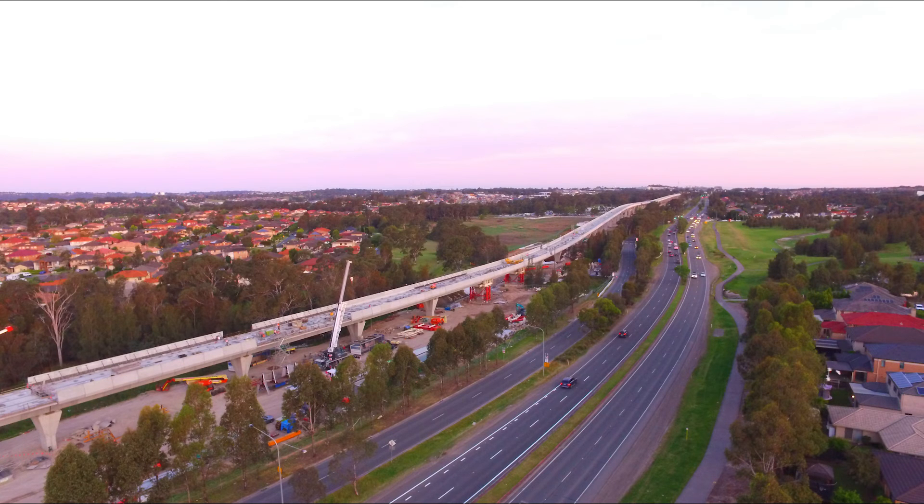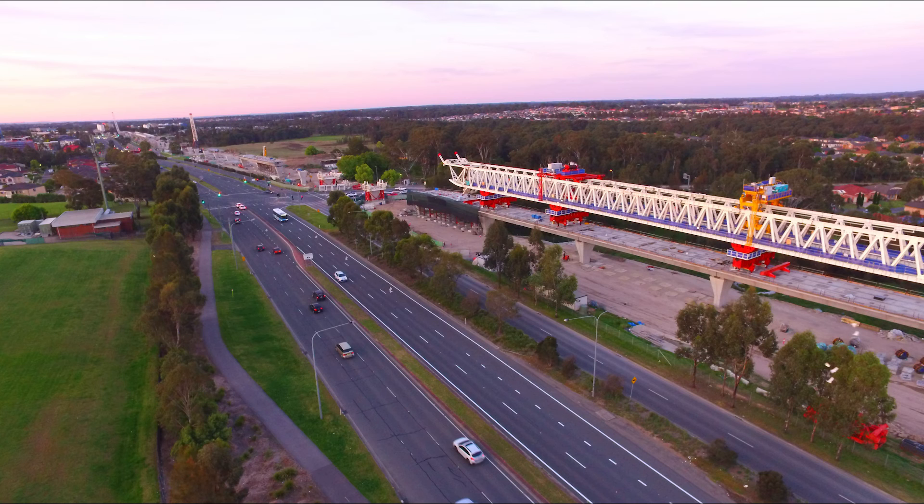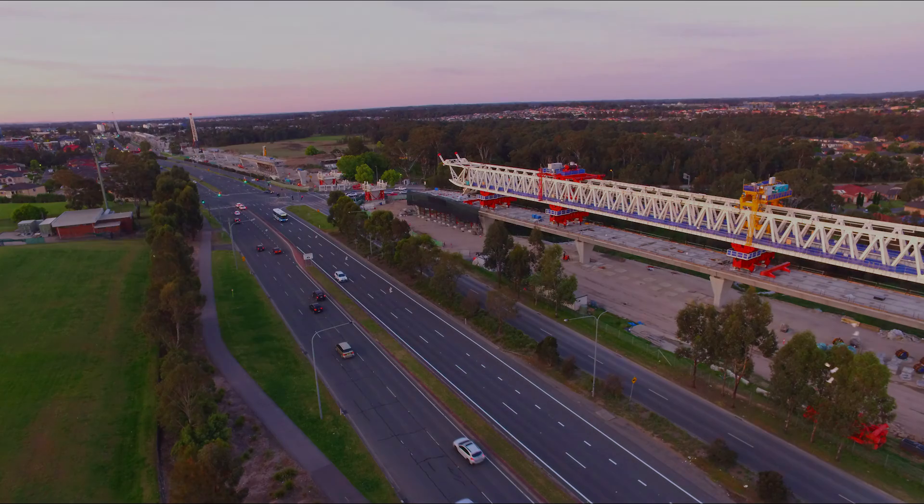This is a photograph of the completed sky rail system, looking all the way back to Bella Vista. Looking at the damage over the overstressed section and the missing segments which join Windsor Road and Old Windsor Road, towards Rouse Hill Shopping Centre, which will complete the last bit of the sky rail system.